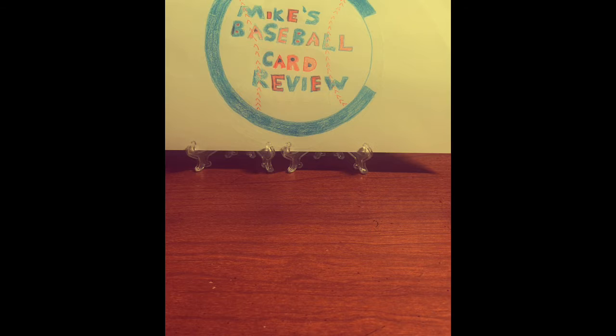So Kevin challenged me to pick out five of my favorite rookie cards. It's really hard for me to do that — best or favorite. So I just picked five. These are some of the best ones that I have, or at least some of my favorites.